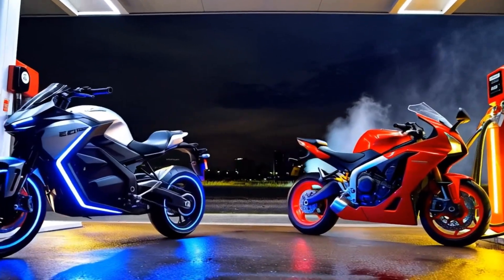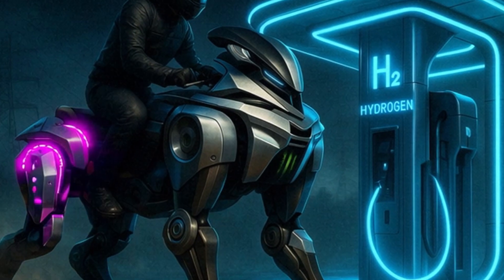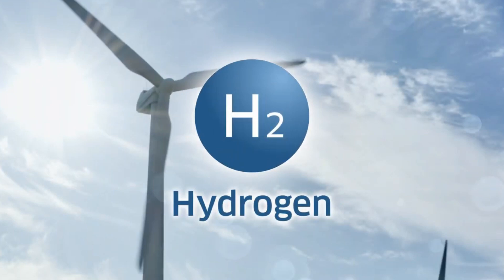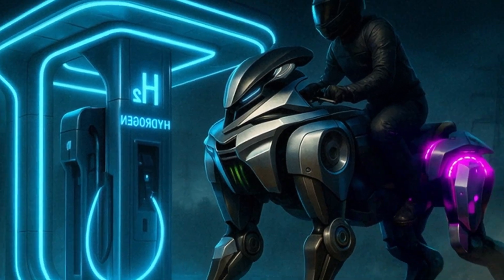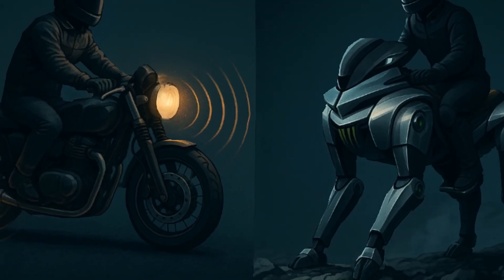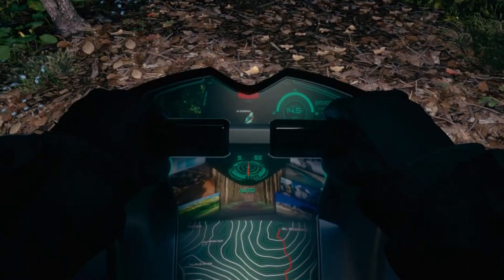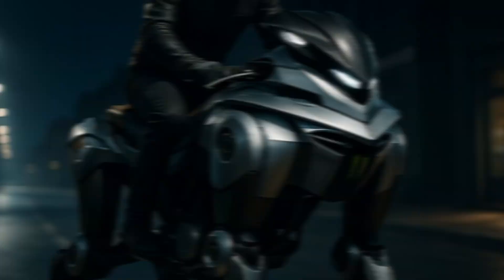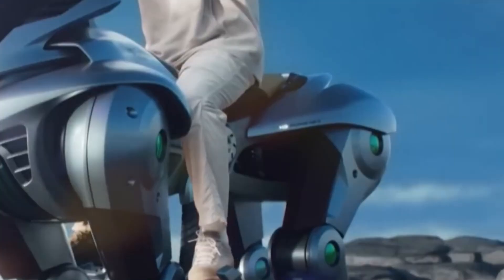Now let's talk fuel. Corleo isn't electric, and it's not gas-powered either. It runs on a 150cc hydrogen engine. Yeah, you heard that right — hydrogen. It's clean, efficient, and powers electric motors in the legs, creating silent but powerful motion. That silence isn't just for cool vibes. It means you can ride through nature, through cities at night, through rough mountain paths, without disturbing anything. It's the closest we've gotten to whisper riding.